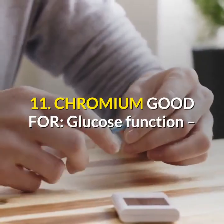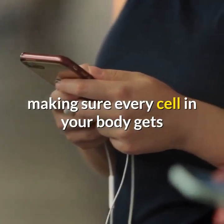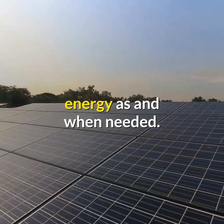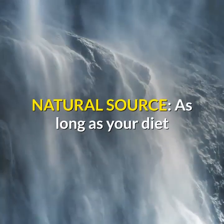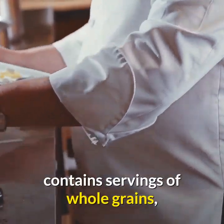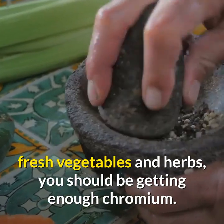11. Chromium: good for glucose function, making sure every cell in your body gets energy as and when needed. Natural sources: as long as your diet contains servings of whole grains, fresh vegetables, and herbs, you should be getting enough chromium.